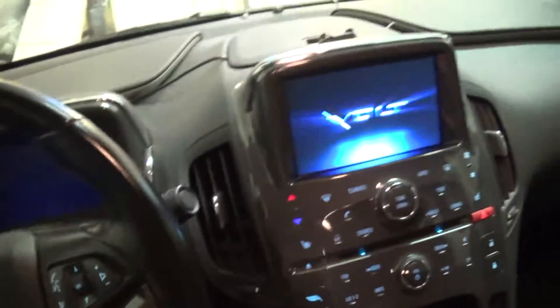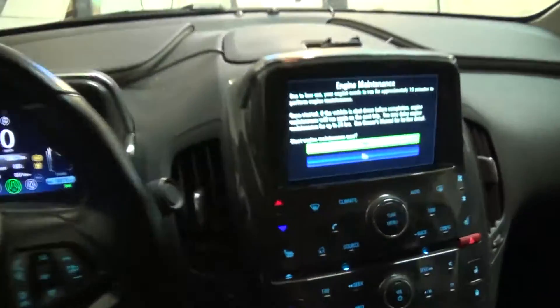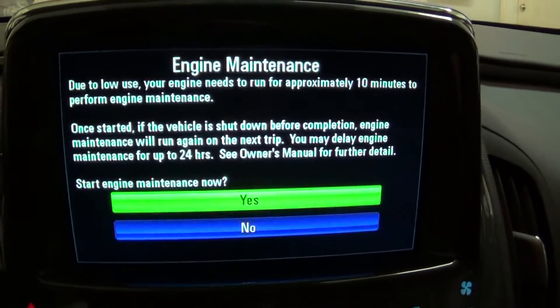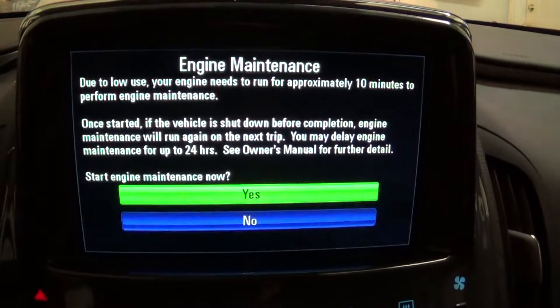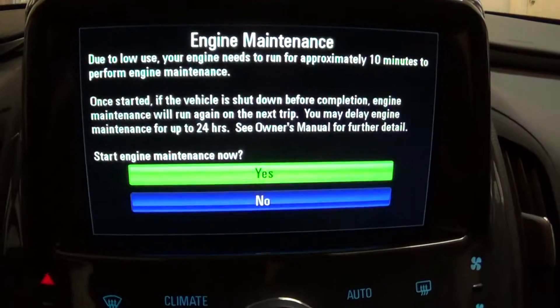Got the car going — we're going to start it up now. The screen reads: "Due to low use, your engine needs to run for approximately 10 minutes to perform engine maintenance. Once started, if the vehicle shuts down before completion, engine maintenance will run again on the next trip. You may delay maintenance for up to 24 hours."